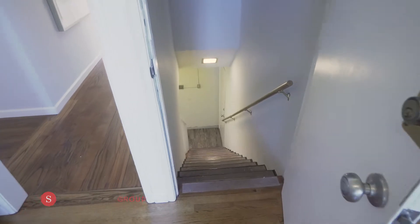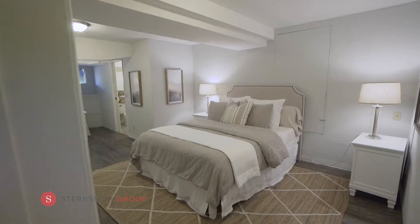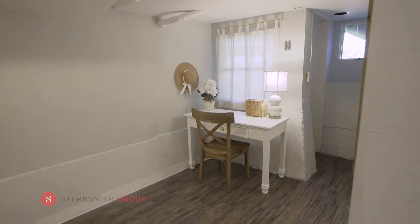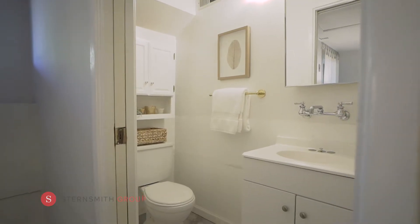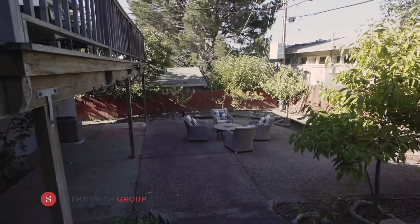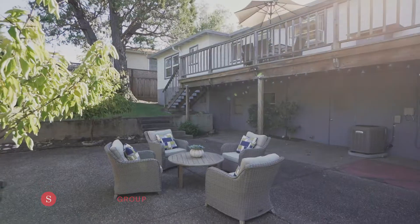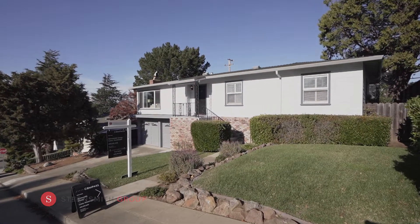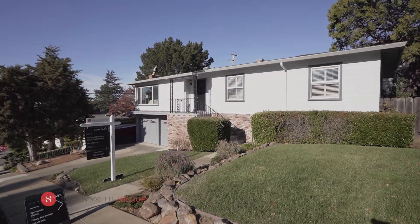Enjoy a fabulous bonus room, perfect for your fourth bedroom, home office, or home gym, with an attached bath and closet, as well as its own private entrance to the backyard. The lower backyard offers a nice grass area and another seating area with plentiful areas for gardening. Attached is a two-car garage with washer and dryer plus additional storage.